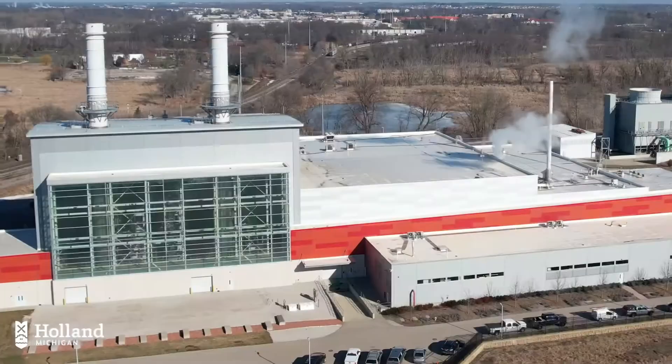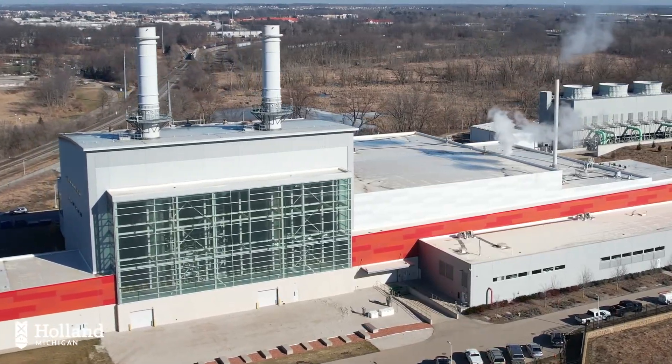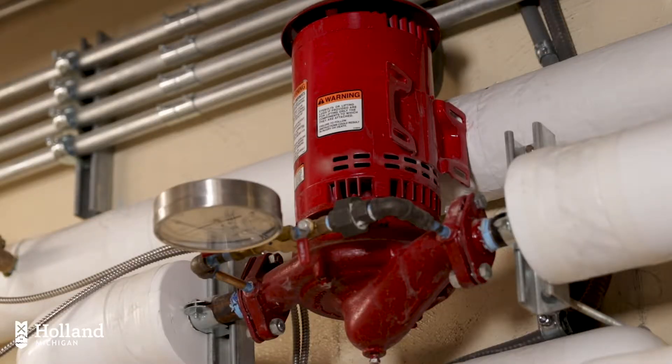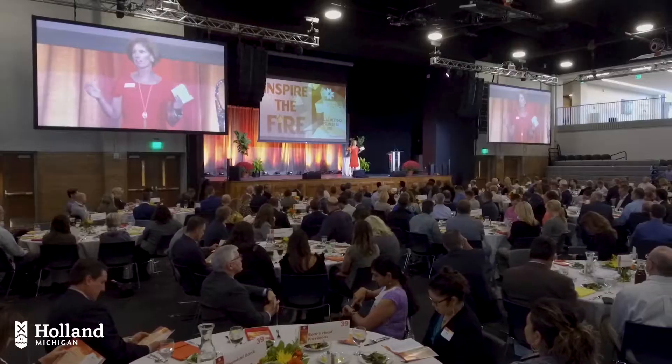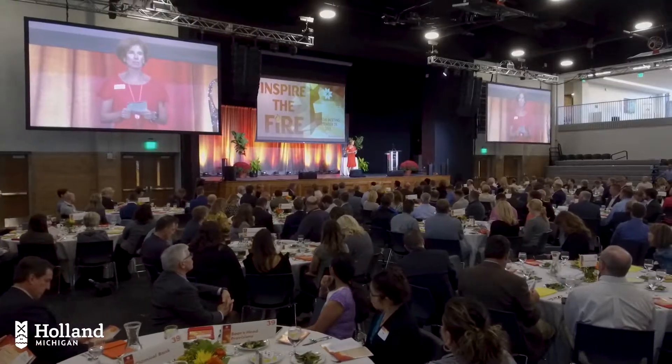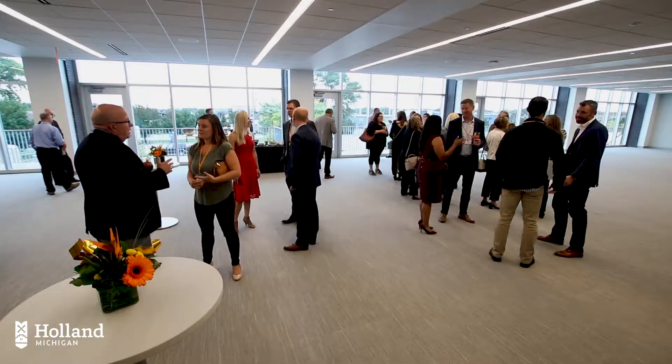The system can do more than just melt snow — it has the capacity to heat buildings. Heat pumps, made more efficient by using snowmelt water, are used in the Holland Civic Center, Holland's first building heated with support from water circulating through the system, making it very energy efficient.